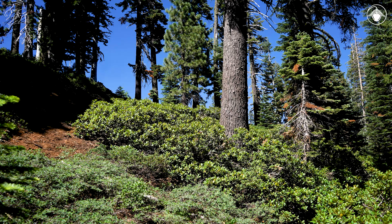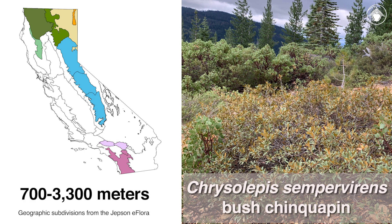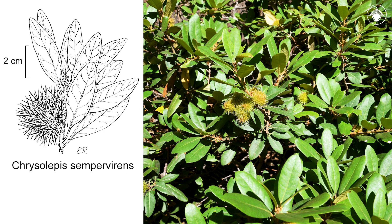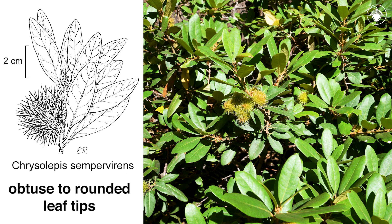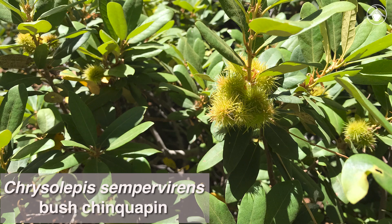The only other species of Chrysolepus in California, Chrysolepus sempervirens, the bush chinkapin, is a shrub found from 700 to 3,300 meters on rocky slopes and in coniferous forests and chaparral. This species is distinguished from Chrysolepus chrysophila by its obtuse to rounded leaf tips. Like the giant chinkapin, the underside of the leaves are also golden in color, and it has the same distinctive spiny fruits.